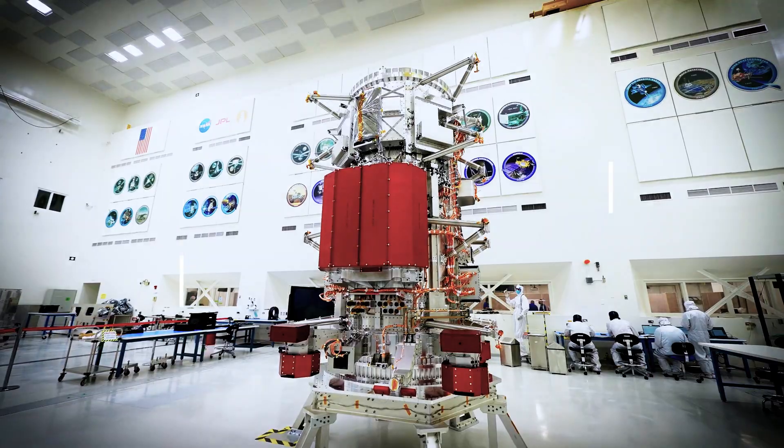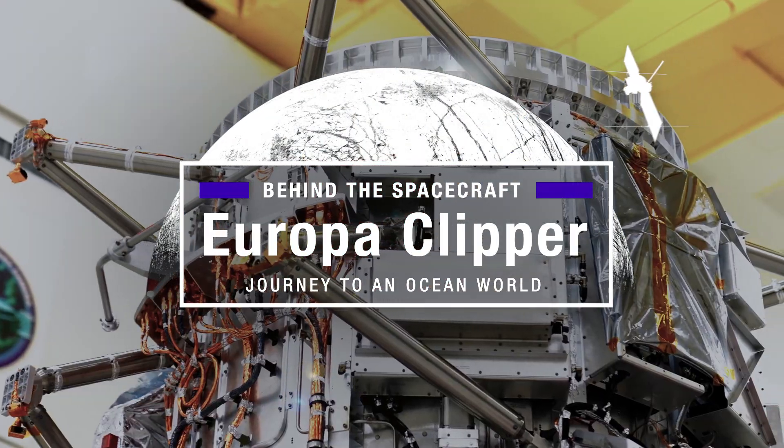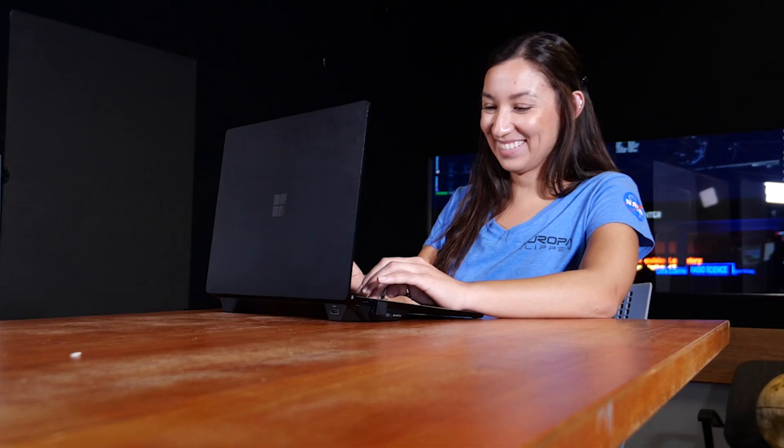Seeing this huge thing and knowing that it's going to go to space and travel so far away is really what gets me excited every morning. My name is Valeria Salazar and I help put together all the hundreds of different components that make up Europa Clipper to make sure it's ready to get tested, ready to get launched, and ready to do science.